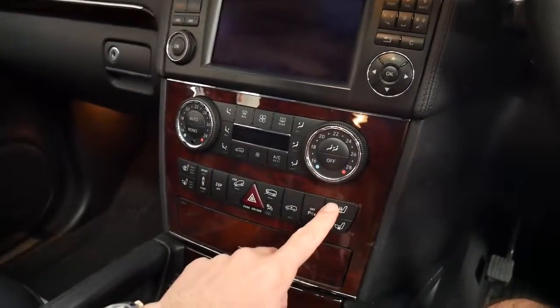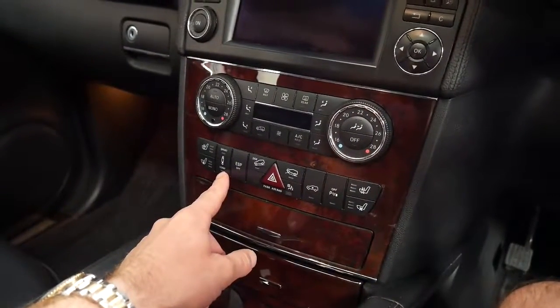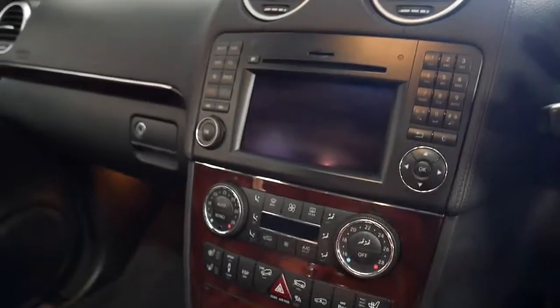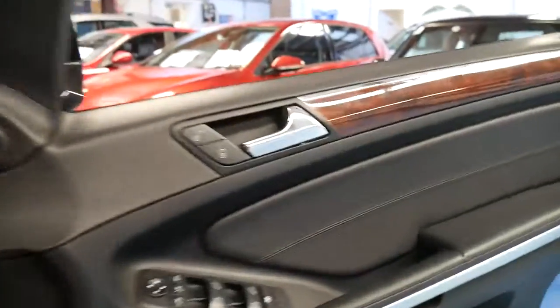It's got heated seats, air-conditioned seats, adjustable suspension. It's got the soft and comfort mode for the suspension as well, which is great — more important on the AMG because it has such stiff suspension and bigger wheels. But it's an absolutely beautiful car. It's got the 7-speed gearbox and the 5.4 litre V8 is a cracker.